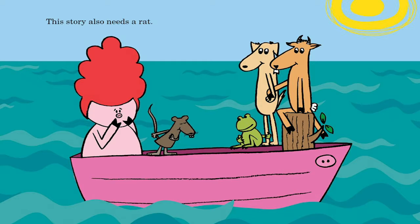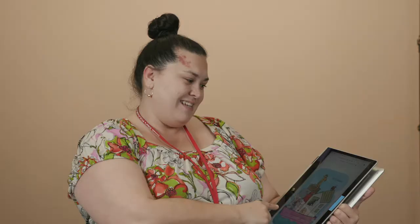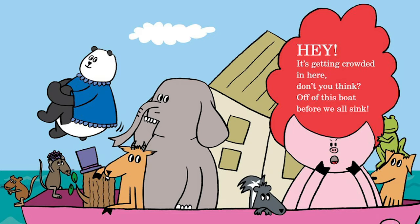This story also needs a rat. A rat with a hat. On a trunk. With a skunk. In a house. With a mouse. And a panda in a blouse.